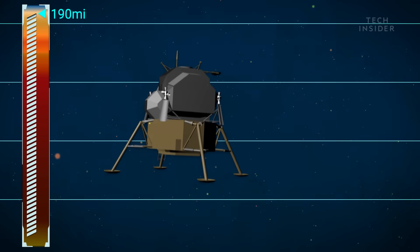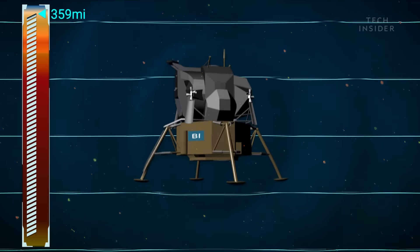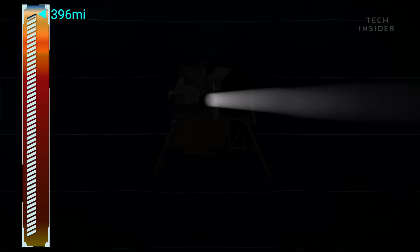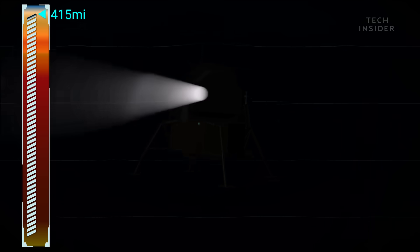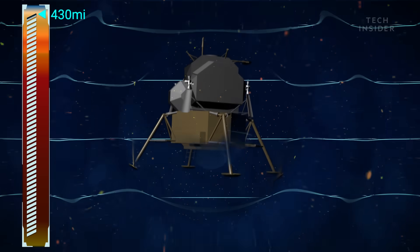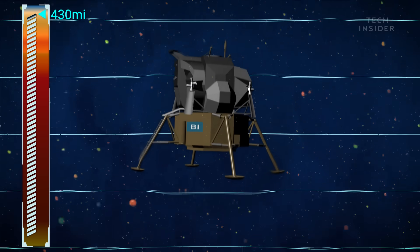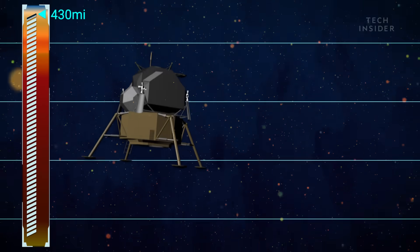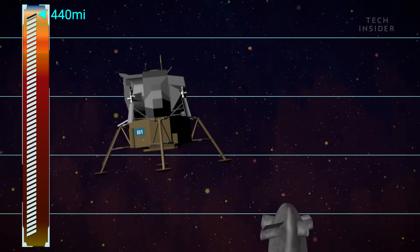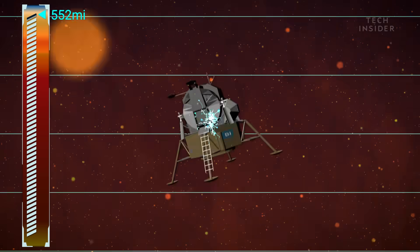Down here, the pressure is nearly 100 times what it is on Earth's surface, and you won't be able to see anything, so you'll have to rely on instruments to explore your surroundings. By 430 miles down, the pressure is 1,150 times higher. You might be able to survive here if you were in a spacecraft built like the Trieste submarine, the deepest diving submarine on Earth. Any deeper, and the pressure and temperature will be too great for the spacecraft to endure.